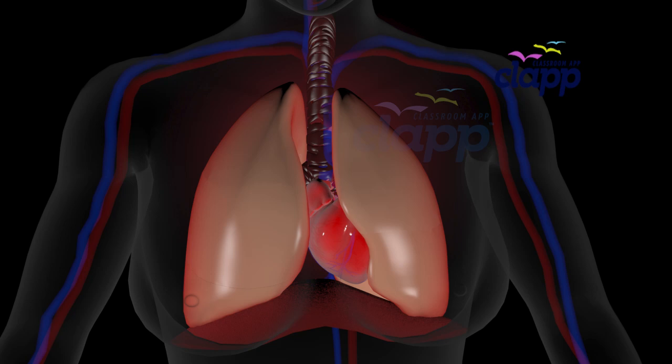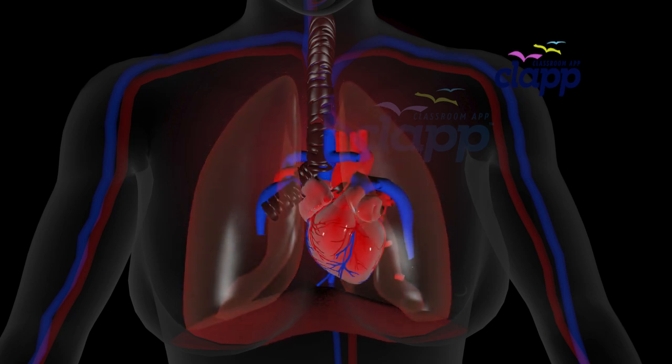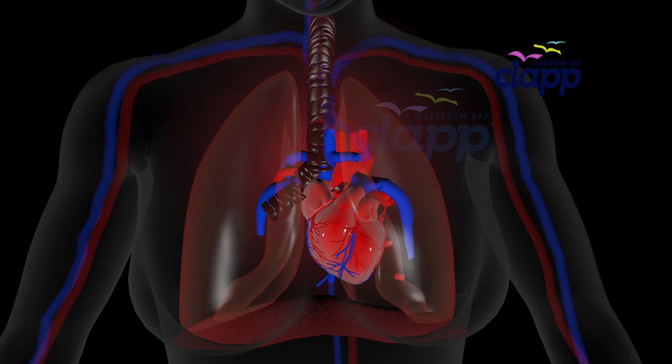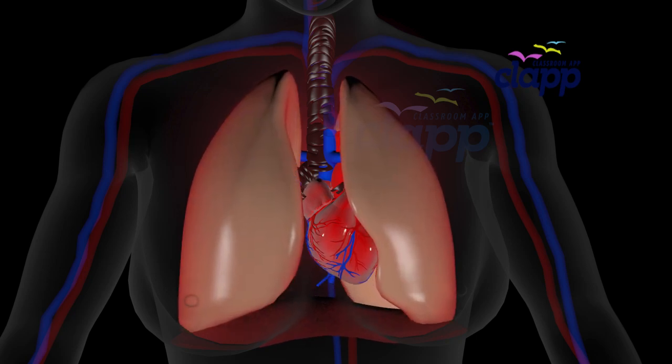Now, your left lung has only two lobes: the upper lobe and the lower lobe. Why? Because your heart needs extra space. Even though it has fewer lobes, your left lung works just as hard to bring oxygen into your body.